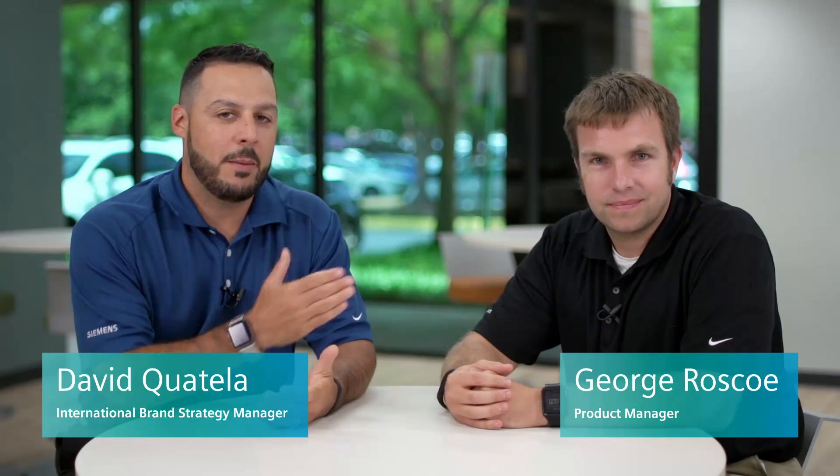Hi, this is David Quatella, International Brand Strategy Manager with Siemens. I'm here today with George Roscoe, who is our Product Manager for Power Panels and Switchboards. Siemens plays a large role in mixed-use, large construction-type space. We offer lighting panels all the way up to switchboards, but oftentimes there's that gray area called the P4-P5 power panel, which you support.